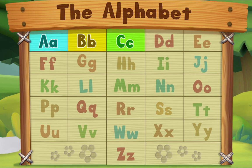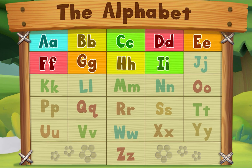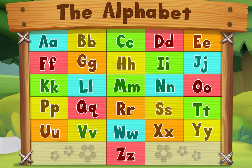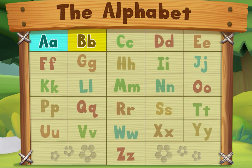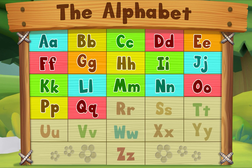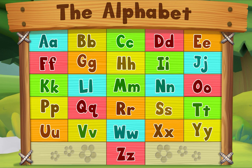A, B, C, D, E, F, G, H, I, J, K, L, M, N, O, P, Q, R, S, T, U, V, W, X, Y, Z. Now I know my ABCs. A, B, C — next time won't you sing with me!